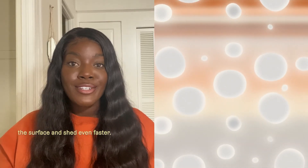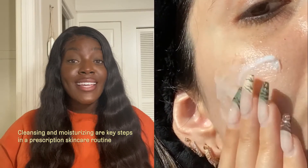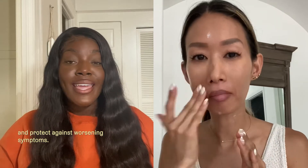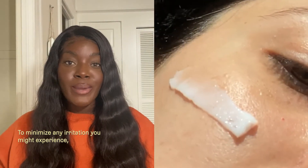Cleansing and moisturizing are key steps in a prescription skincare routine because they help replenish your moisture barrier and protect against worsening symptoms. To minimize any irritation you might experience, we specifically formulated our Cloud Care Duo cleanser and moisturizer to be as soothing, hydrating, and gentle as possible.